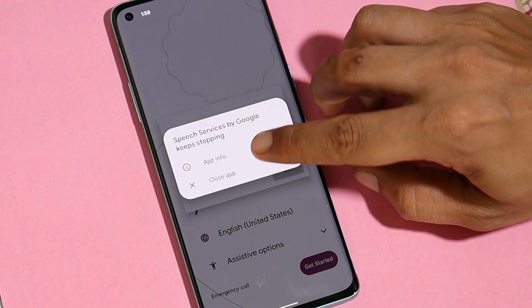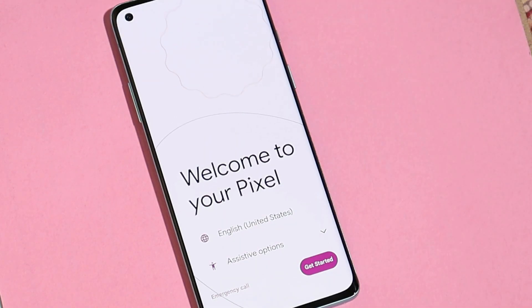So guys, this was a quick look at Android 12 Beta 5 port for OnePlus 8 series along with the installation guide. Once again, huge thanks to Jay for this port — I'll leave his Telegram group link in the description below, so make sure to follow him. If you still have any questions related to installation or Android 12 Beta 5, let me know in the comment section below. This is your friend Ashok signing out — see you guys in the next video.